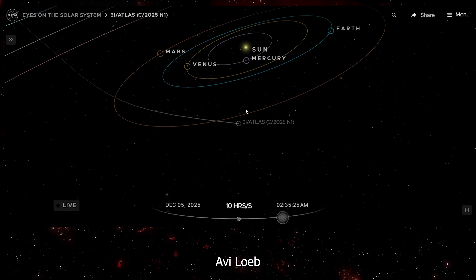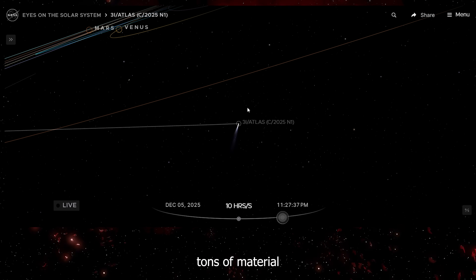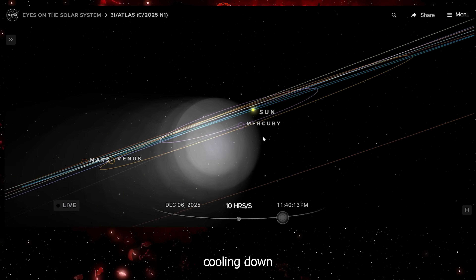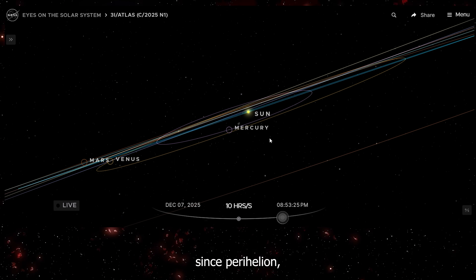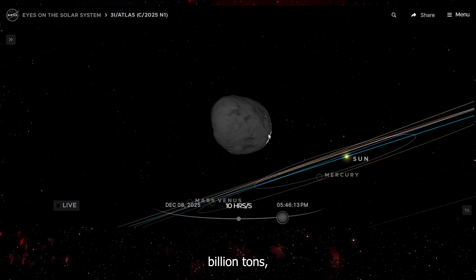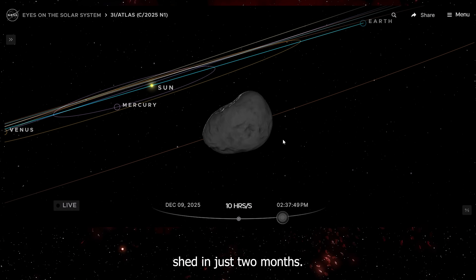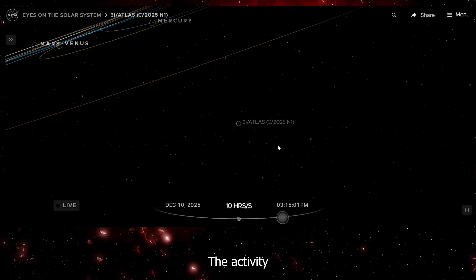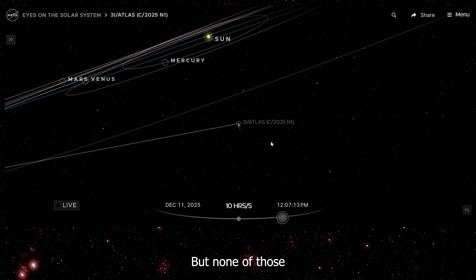Harvard scientist Avi Loeb calculated that to maintain this brightness level, the object has to be losing about 200 tons of material per second — an enormous, ongoing mass loss rate for an object that should be cooling down and quieting down. If 3i Atlas has been losing 200 tons per second since perihelion, that adds up to billions of tons of total mass lost. For an object estimated at 33 billion tons, this represents roughly 10% of its entire mass shed in just two months. A natural comet losing that much mass that quickly should show dramatic changes — the nucleus should be shrinking visibly, activity should be sputtering and fluctuating as internal structure fails. But none of those things are happening.